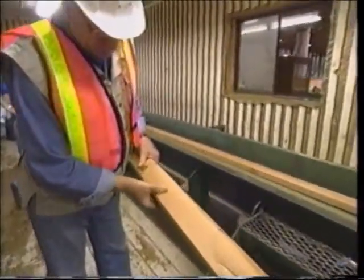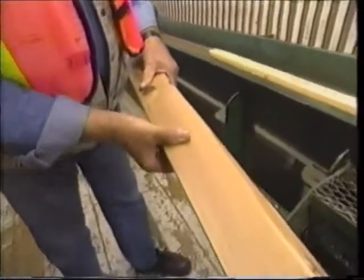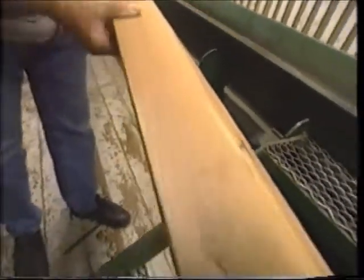I'm going to pick up a piece of this two by four here because this is mill glaze, and that has to be removed before any finish ever gets put on a deck, a fence, or siding.